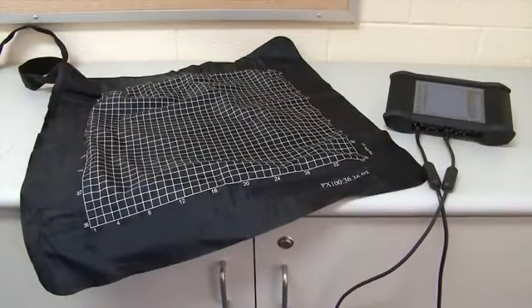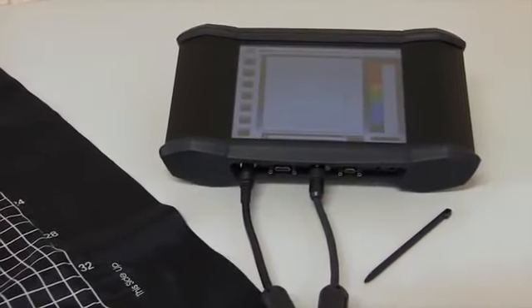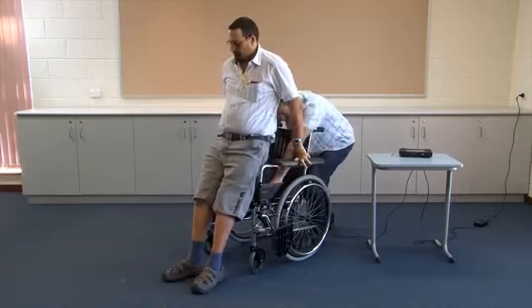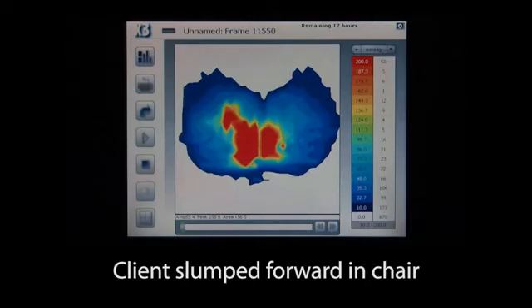These days, computer technology helps us a lot with positioning. Pressure pad sensors can be used to carefully determine problem areas for each client, and the appropriate cushions are then made to suit individual needs. This technology can also show us what happens when a person is not positioned correctly. For example, if they have slipped forward in the chair, the pressure map image clearly shows there has been an increase in pressure at the base of the spine — the sacrum — which has very little muscle padding to protect it.